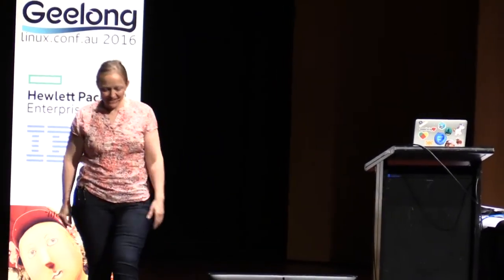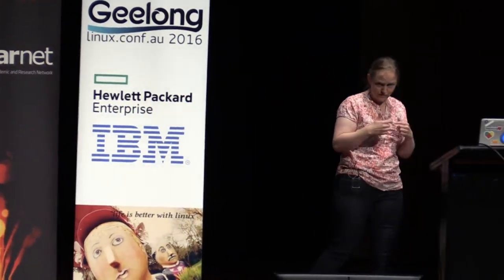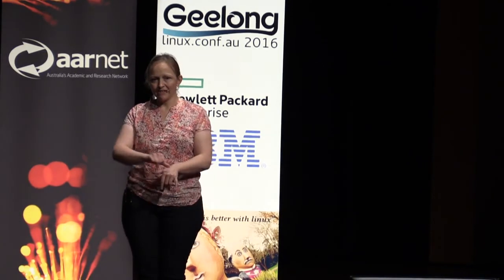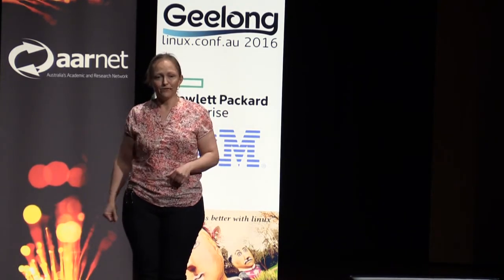Version numbering is a pain. The way it will work is that each system add-on has its own version numbering. The version of Hello that ships with Firefox 45 is Hello 45. When we update it, it's Hello 45.1. So it's Firefox 45 with Hello 45.1. That's the nice thing about modularizing them - every module has its own version number.